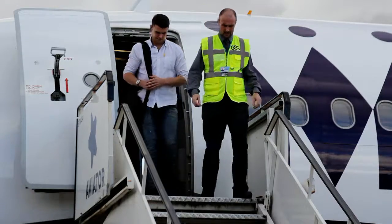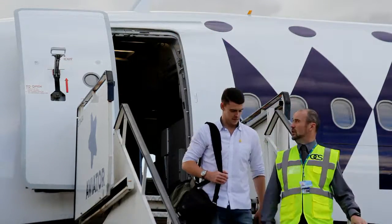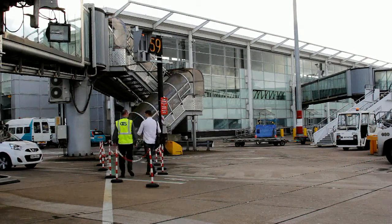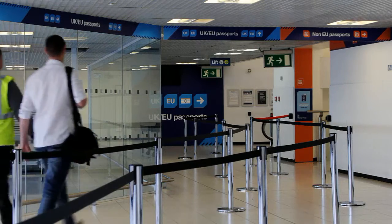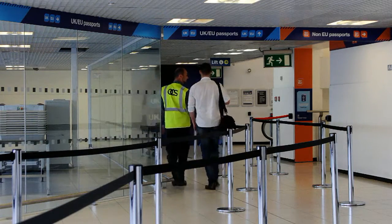Birmingham Airport also offers an assisted passenger service, which could include someone meeting you on the plane and escorting you through the rest of the arrival process. You will then proceed to the immigration and passport control area, where your documents will be checked by Border Force personnel.